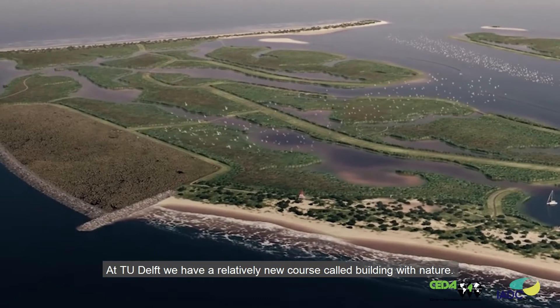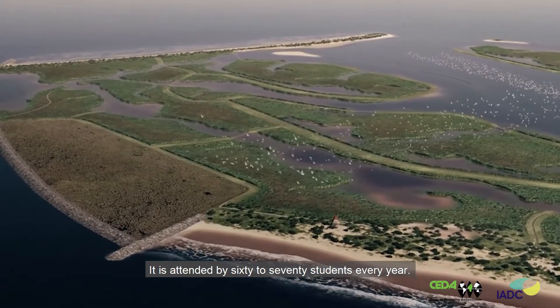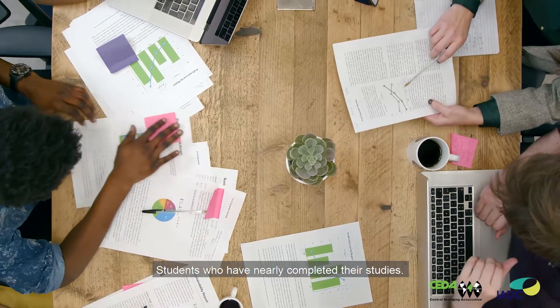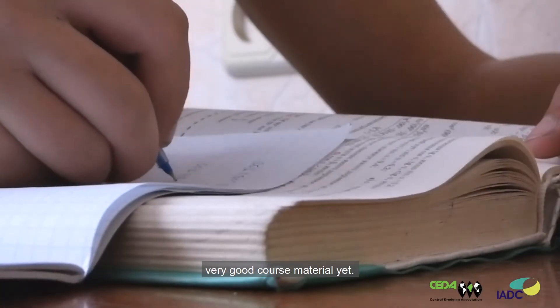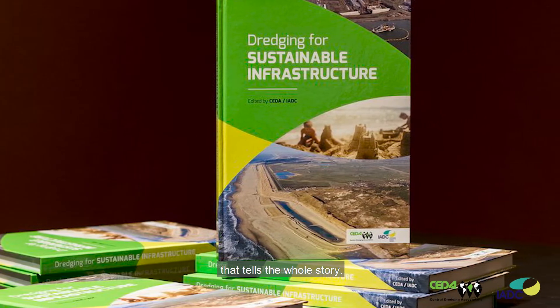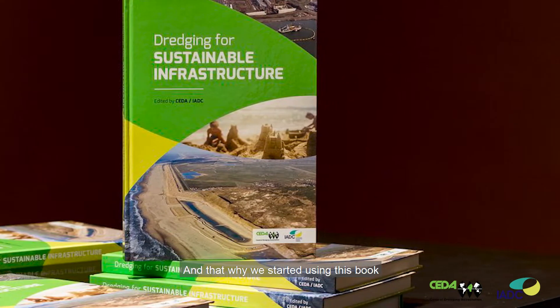At TU Delft we have a relatively new course called Building with Nature. It is attended by 60 to 70 students every year — students who have nearly completed their studies. So it's quite a popular course, but for some reason we did not have very good course material yet. We had a set of papers but not one coherent book that tells the whole story. And that's why we started using this book — it's exactly fit for purpose.